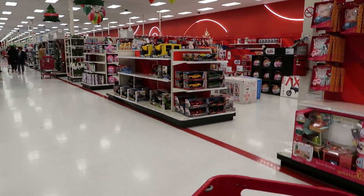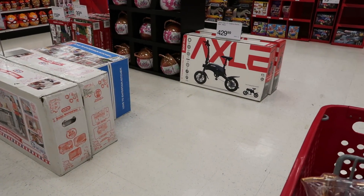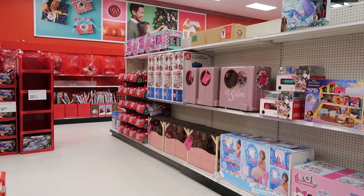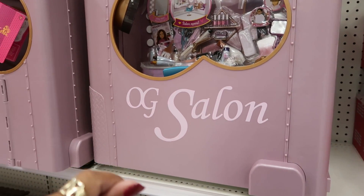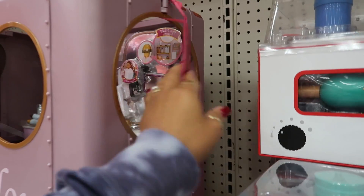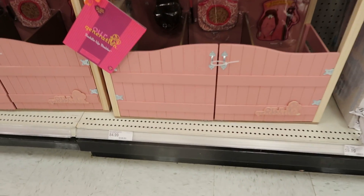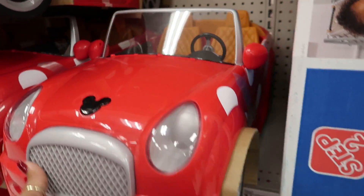Back in the toy section — there's a giant LOL ball for sixty-nine dollars. And a kids' balance bike for around four twenty-nine. A pizza restaurant playset for two nineteen — that's cute. Oh my goodness, a little beauty salon — that's the Our Generation salon. I think it's around one hundred and nine dollars. And there's a stable for eighty-four dollars. Look at Minnie Mouse with a polka dot car — these are fifty dollars.